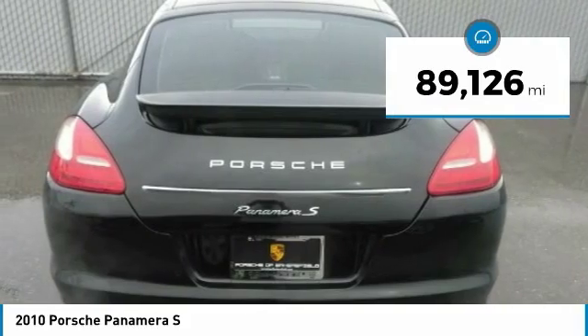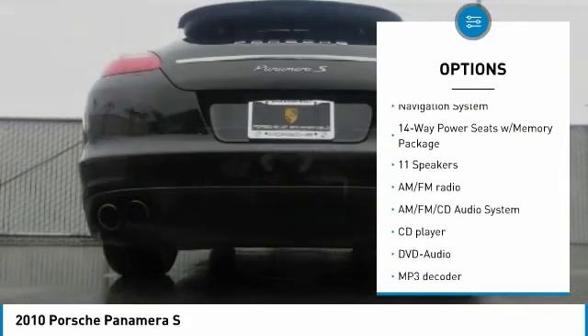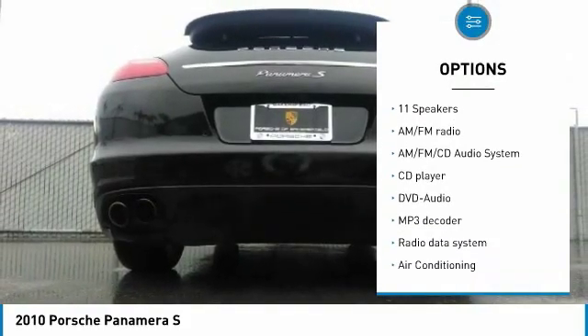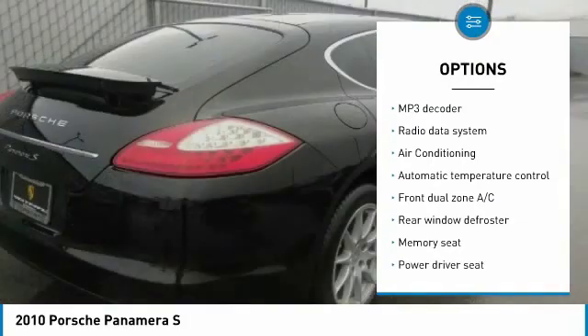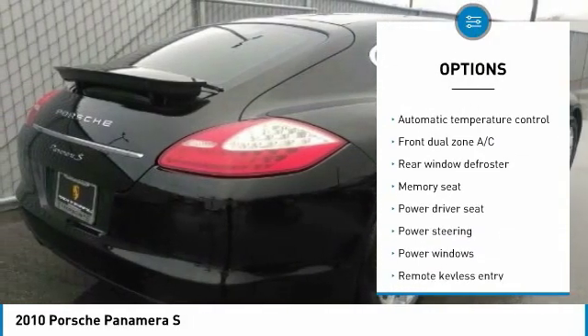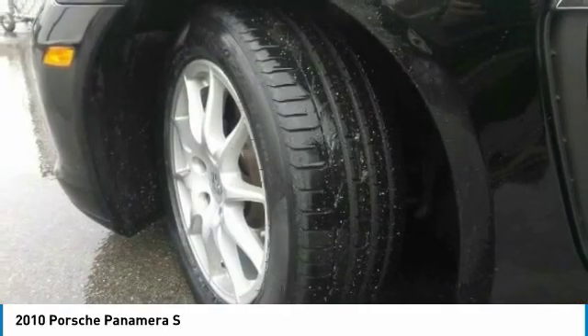This vehicle has less than 90,000 miles. Here are some of this vehicle's great options: traction control, power passenger seat, navigation system, heated seats, leather-wrapped steering wheel, air conditioning, dual airbags, power steering, four-wheel disc brakes, and AM FM stereo with CD player.